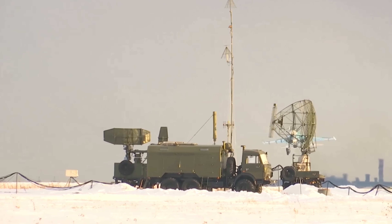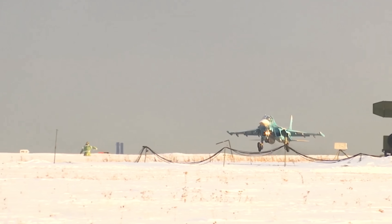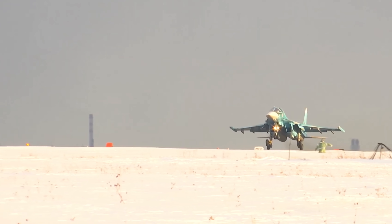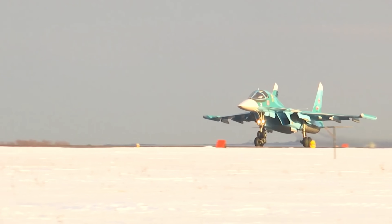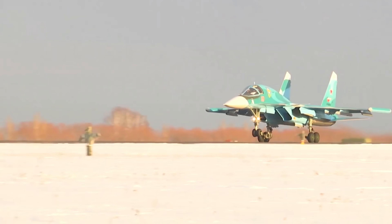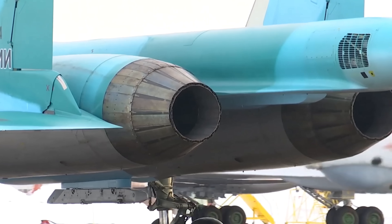Just look at the size of this thing. It is an absolute beast twin-cockpit bomber. And if you are into aviation and military aviation specifically, you should probably know that this absolute beast is known as the platypus or the angry duckling, because that nose literally looks like a duck bill.